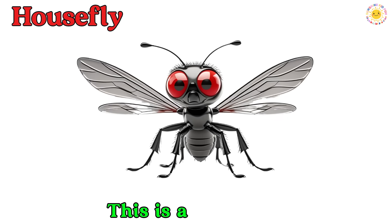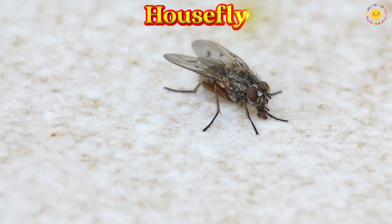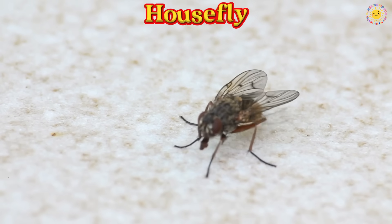This is a housefly. It has big eyes and clear wings. It flies around quickly and lands on food.